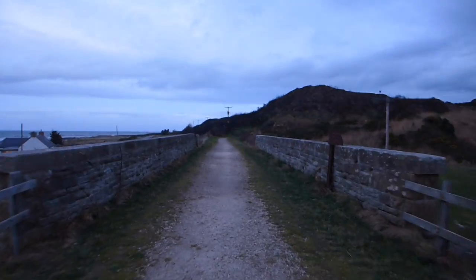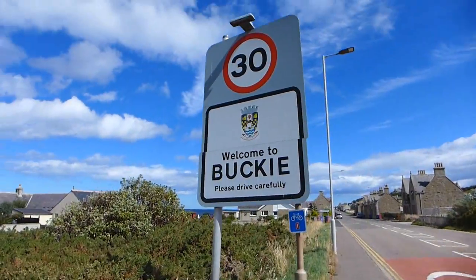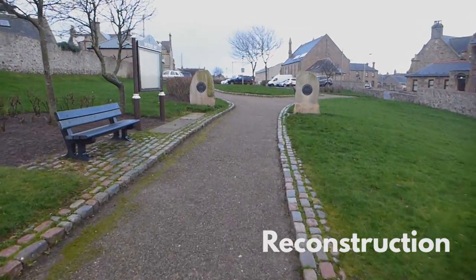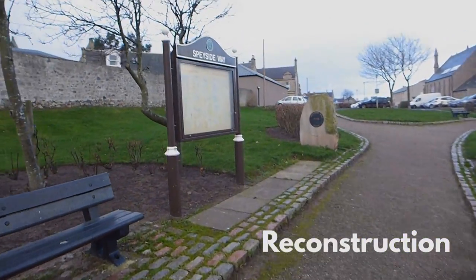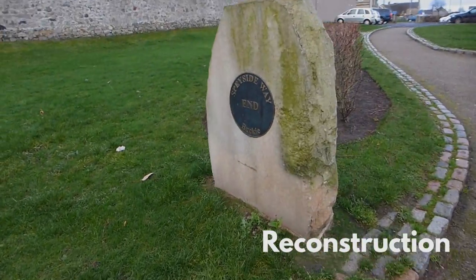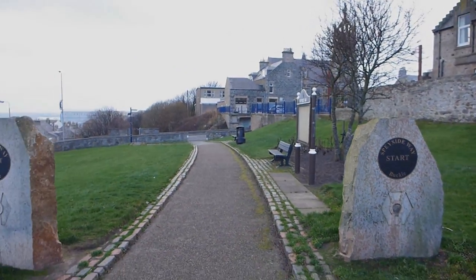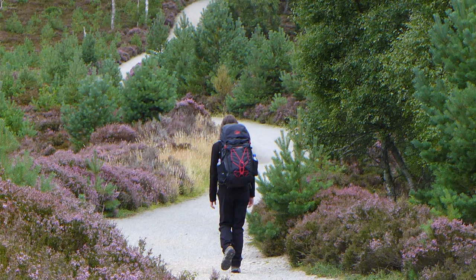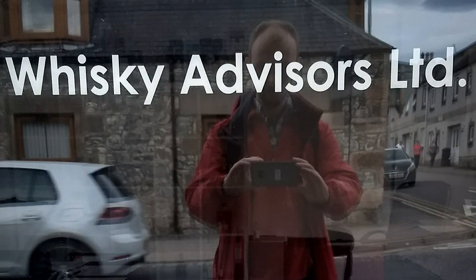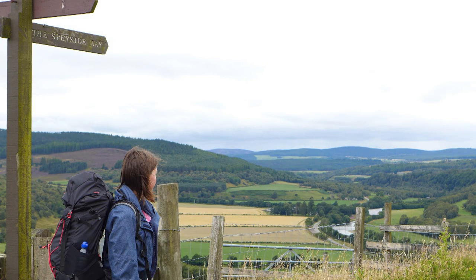With Port Gordon behind us, we're now on the final stretch into Buckie, and the end of the Speyside Way. After five days and 107 kilometres of walking, it's quite an emotional moment. The Speyside Way — complete. Admittedly, some of the emotion might have been lost in that reconstruction, but unfortunately due to technical errors, we didn't manage to film the exact moment of crossing the line on the summer trip. It's a long story.